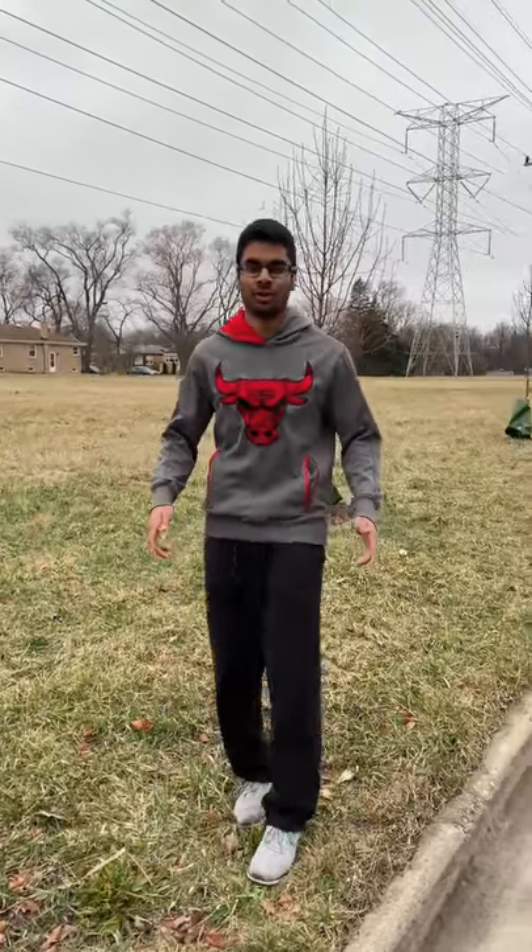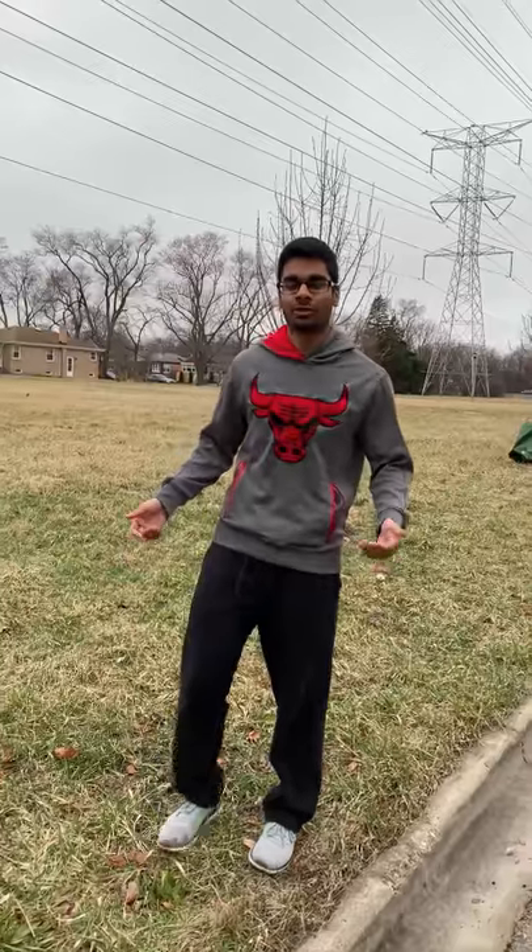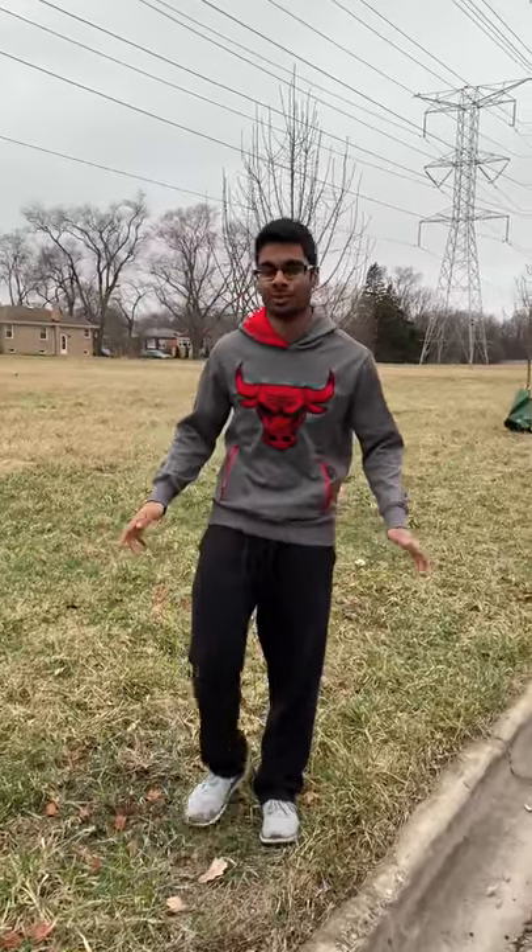Hey fellows! Nelson here from Southern Illinois University in Carbondale, here to give an update on the green roof and our upcoming design thinking workshop.